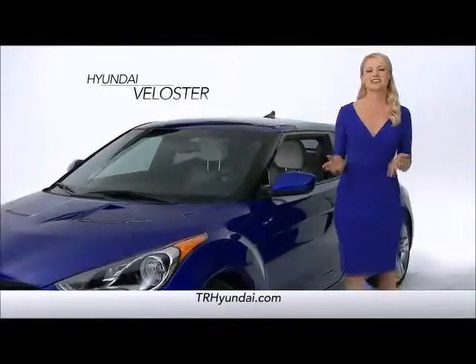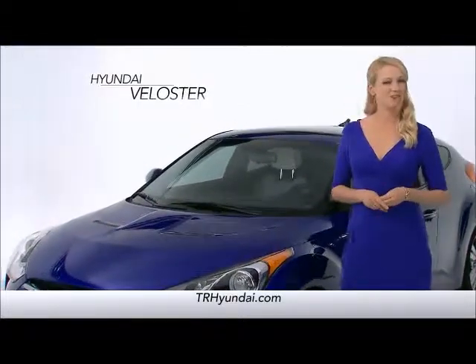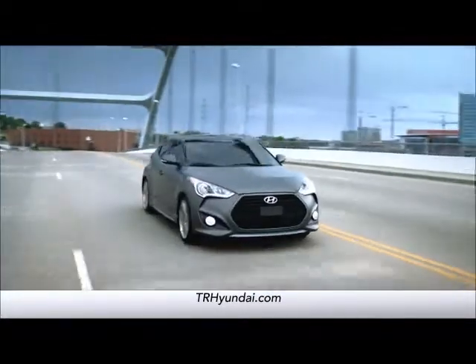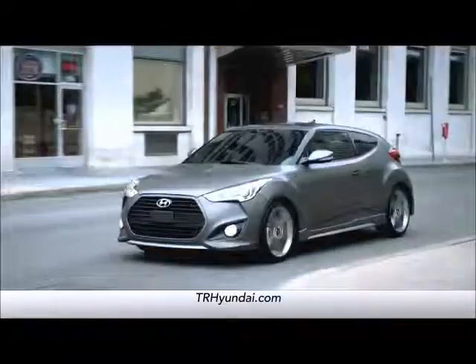So, you're considering the Hyundai Veloster. With three doors, two speeds, and one unique look, you can't go wrong with this car. Whether it's the Veloster or Veloster Turbo, prepare yourself for a perspective-changing automobile.